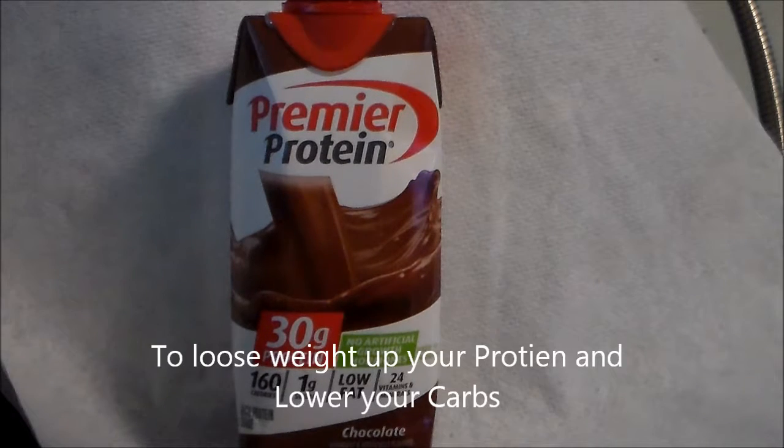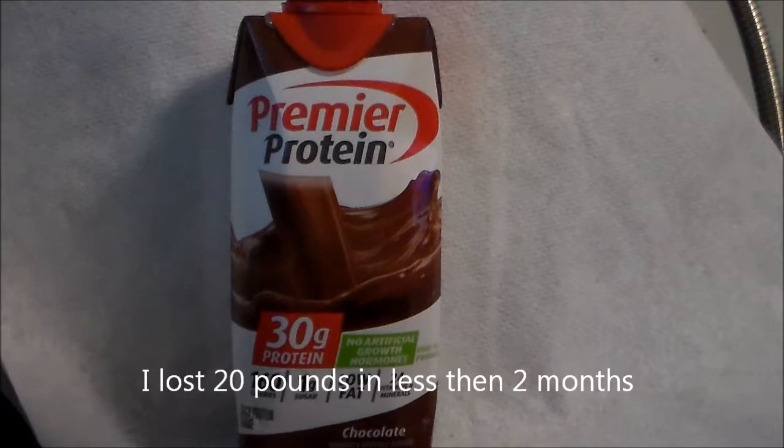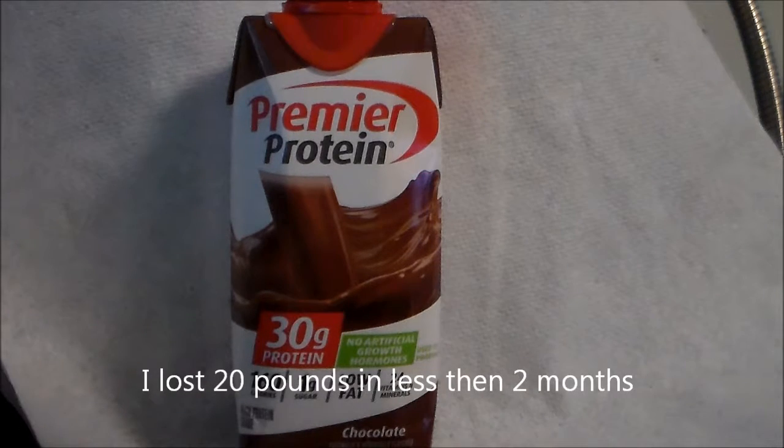To lose weight, up your protein, lower your carbs, then exercise. This is the protein drink I've been using and so far I've lost 20 pounds in less than two months. That's not bad — it's pretty damn good.